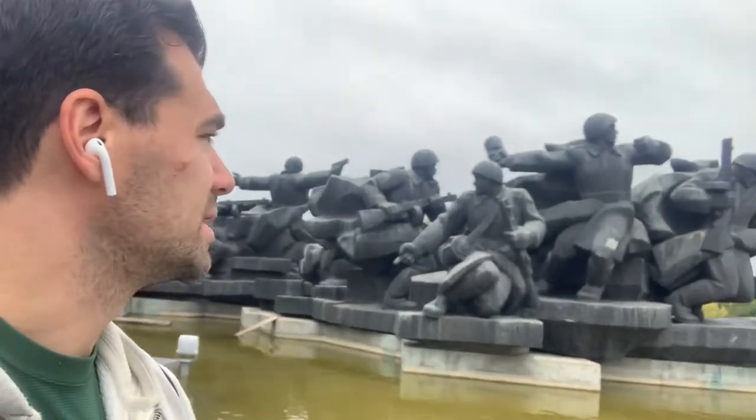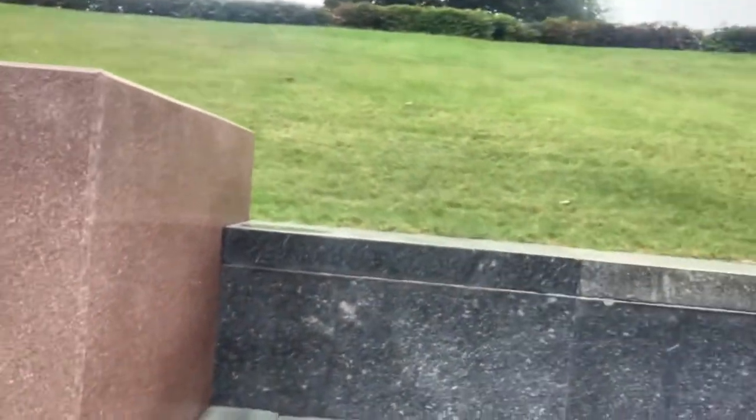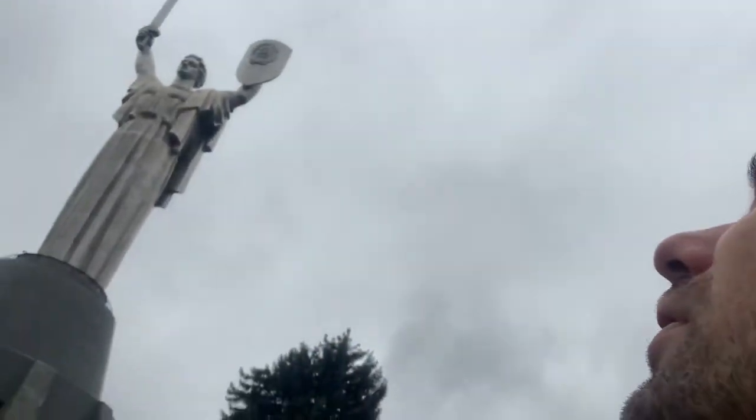There's another monument back here of some army soldiers, and you have what looks like, with the star symbol, something from the ex-Soviet Union. This is just a massive statue — on the right side it's obviously a sword, and on the left side it's a shield.